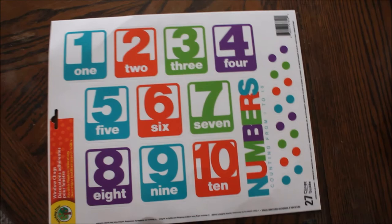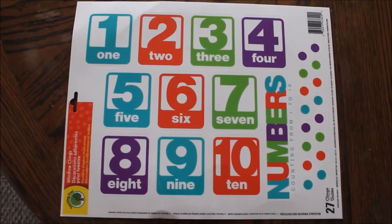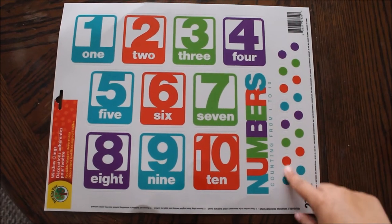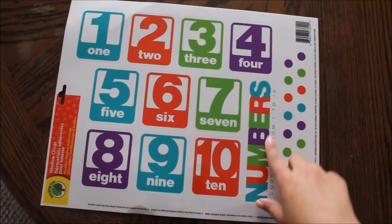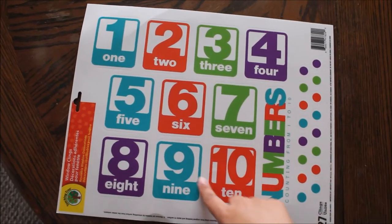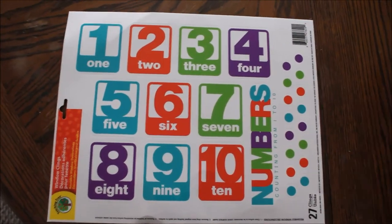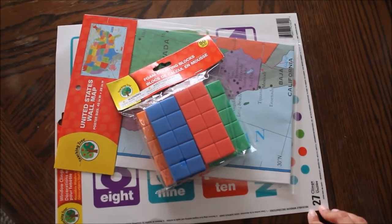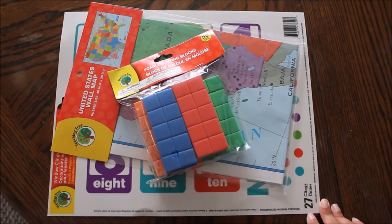The last thing are these window clings, and they are numbers. We can probably put these with his school stuff because there's a window in there and he can play with them. There are dots for counting, numbers counting from one to ten, and the actual numbers. I thought that was very cool.